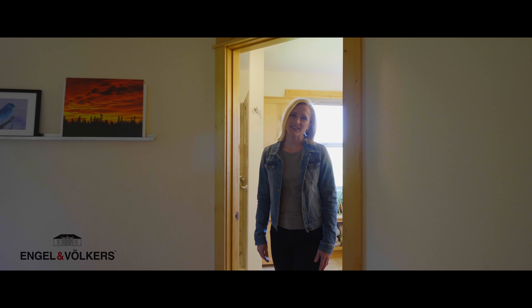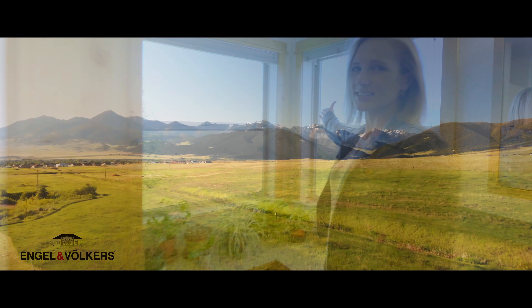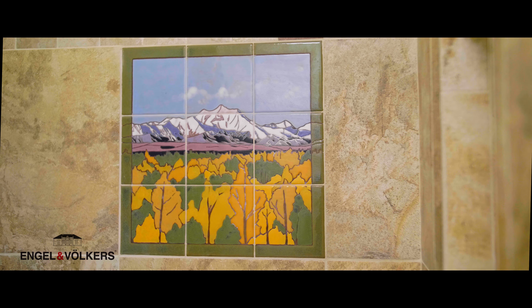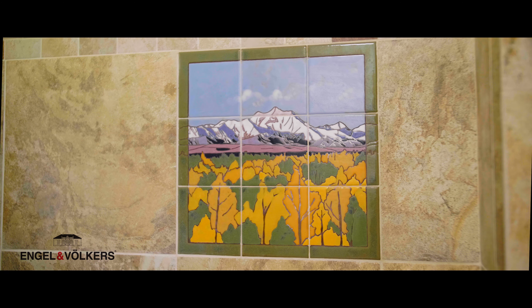Entering the master bath you're greeted with beautiful views. And behind you'll see custom tile artwork by an Alaskan artist.